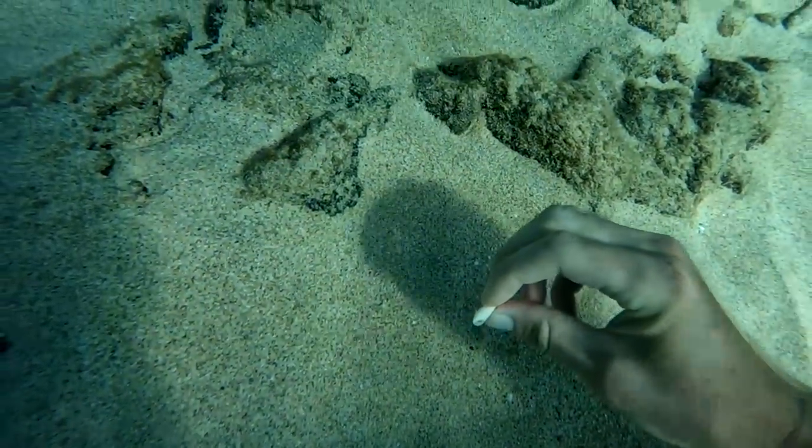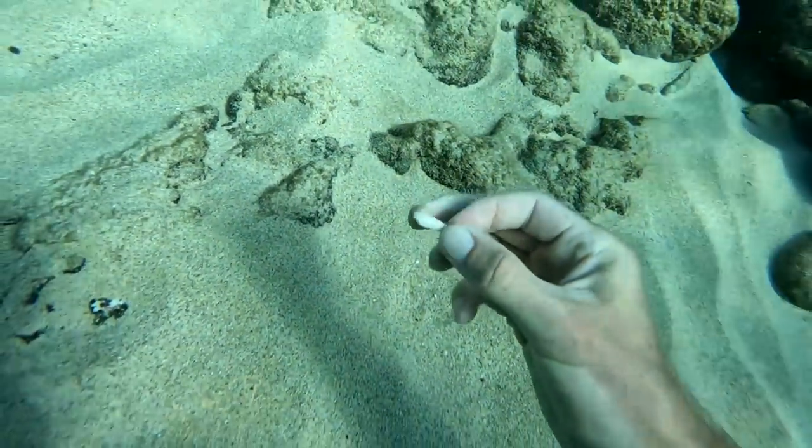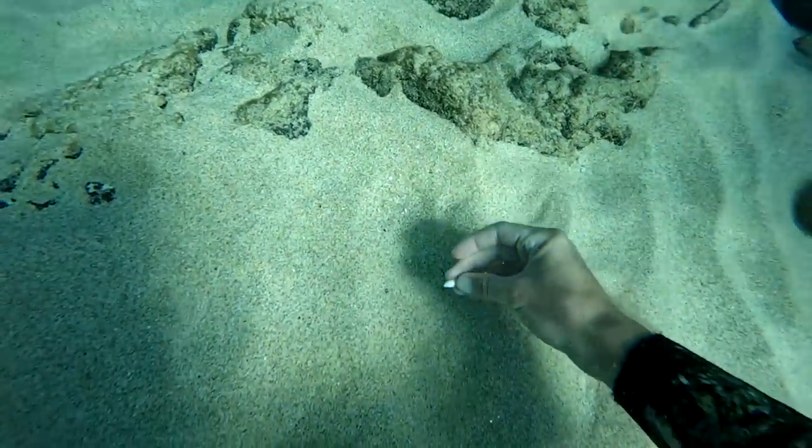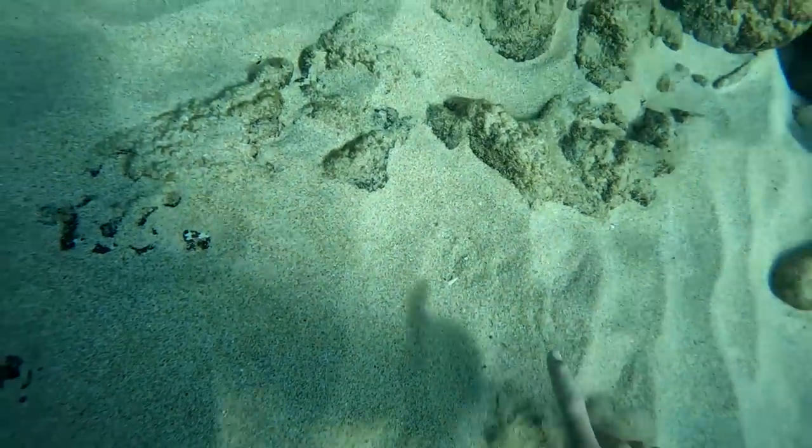The next shell I found kind of seemed like one that would have something living in it, and when I checked carefully it definitely did. That's why I always check. So I put it back in the sand so it can keep on living in the ocean. Bye bye.